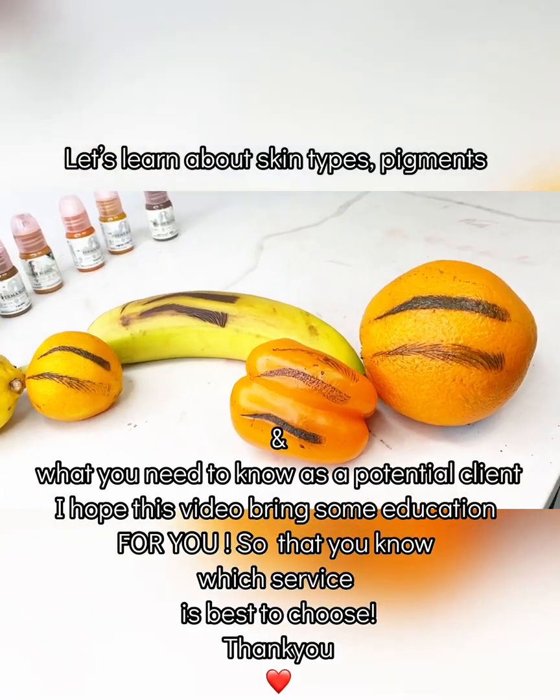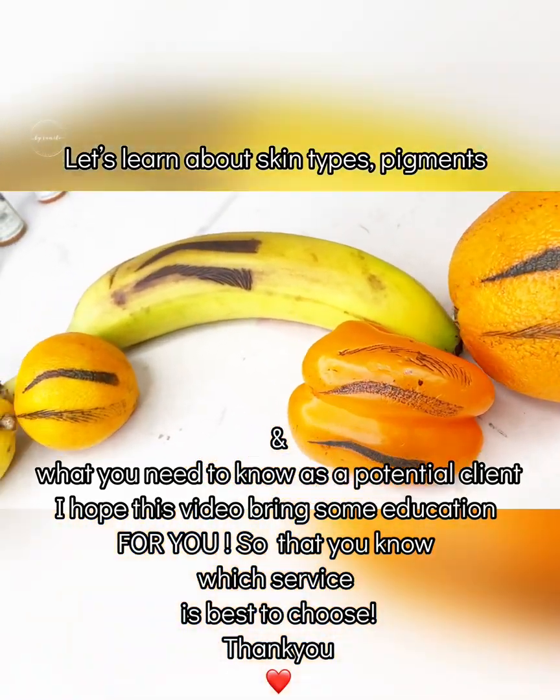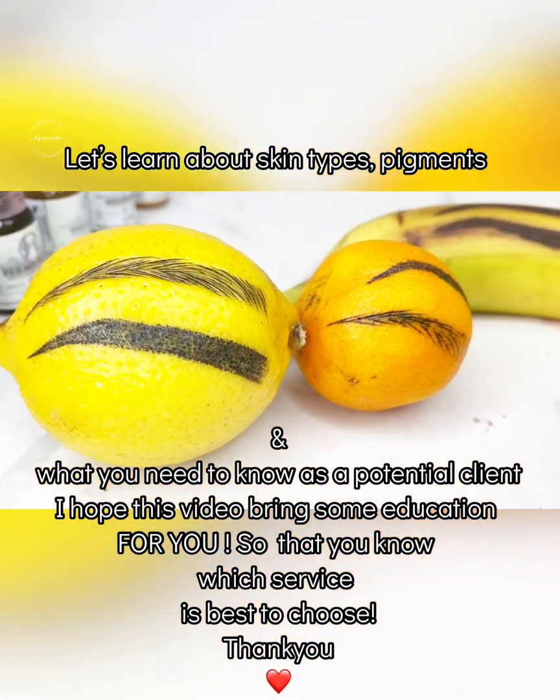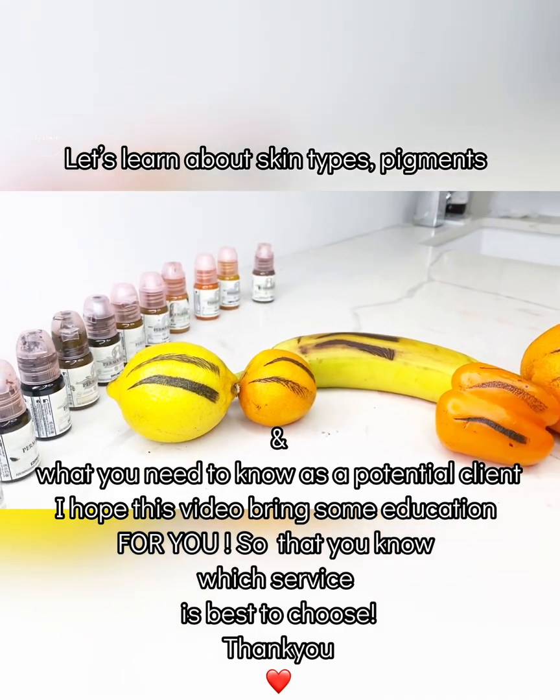Let's learn about skin types, pigments, and what you need to know as a potential client. I hope this video brings some education for you so that you know which service is best to choose.